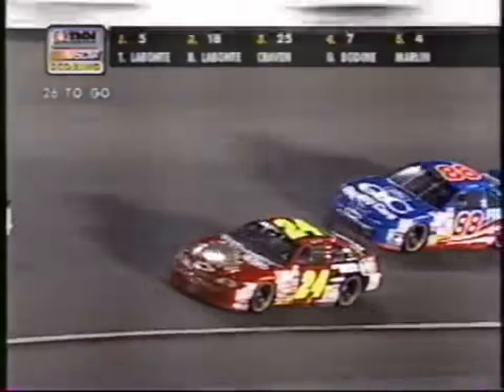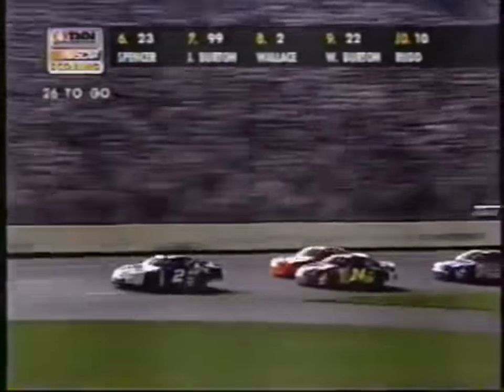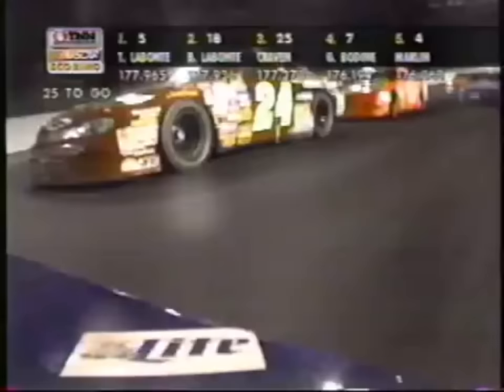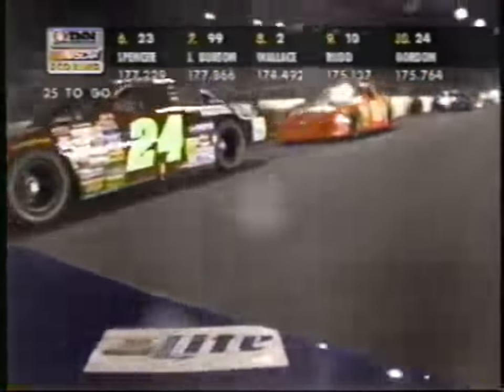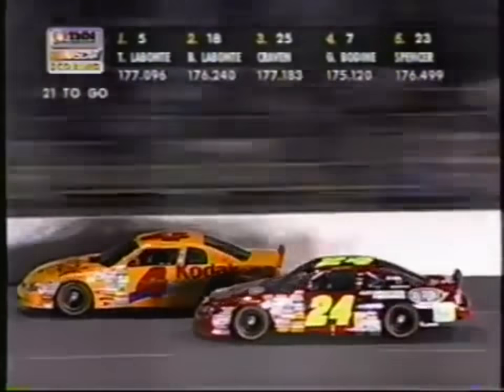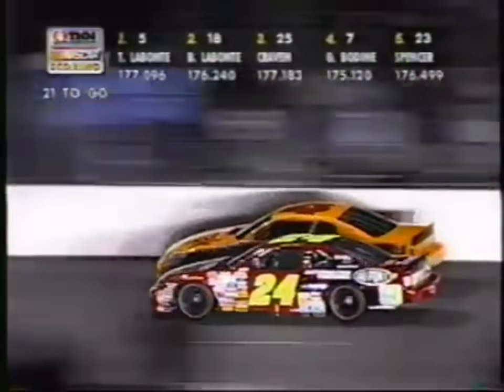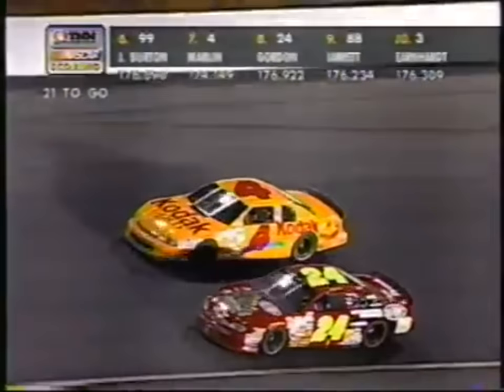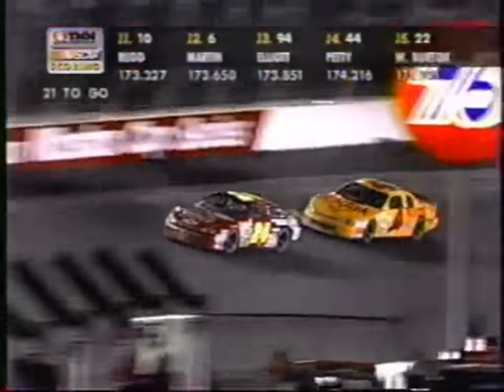Here's Ricky Rudd now with Jeff Gordon, Ward Burton in the 22, and Dale Jarrett in the 88 — that's 9th, 10th, 11th spots. Strong cars from the first segment working their way through traffic. Rudd in the 10 has run every one of these races; third is his best finish ever. You can see the 24 of Jeff Gordon — he's just about to break through this pack. Look at the 24 car of Jeff Gordon — he's already moved up to 7th spot. He's trying to get by Sterling Marlin as they go through the corner. He's going to get him too — give him 7th spot.